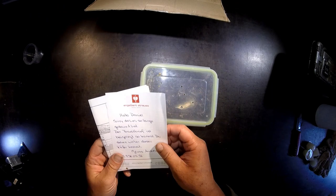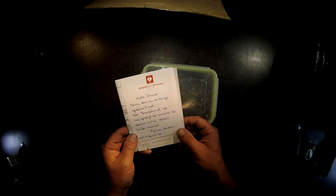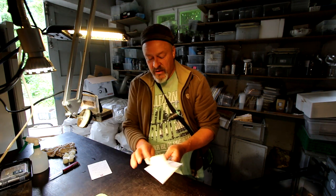So she's writing: 'Hello Daniel, sorry it took so much time. The freight letter is enclosed, so you can see where the beetle is coming from. Best greetings, Andrea.'